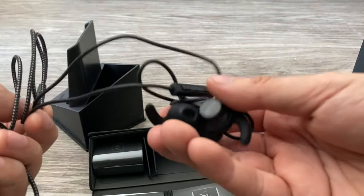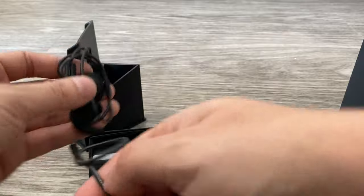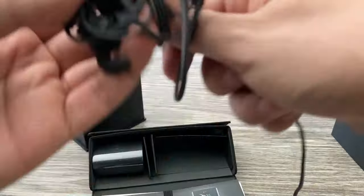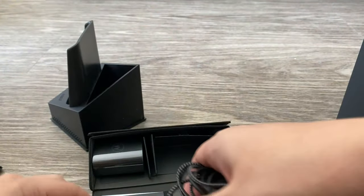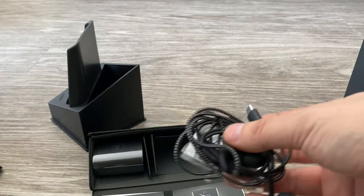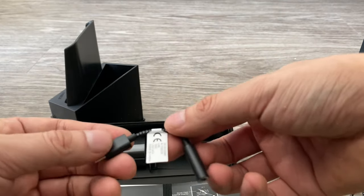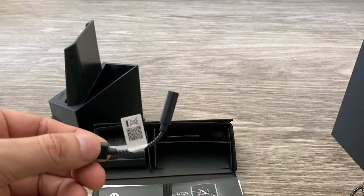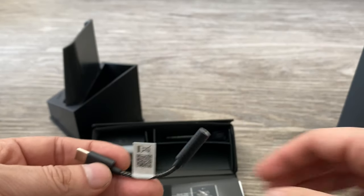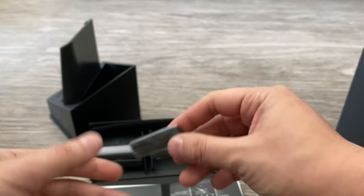They're USB-C earphones. I'm probably not going to use these — most of us who have wired earphones have 3.5mm jacks, which would need an adapter, or we can use Bluetooth earphones instead, which I'll probably be using since I have the Sony WF-1000XM3 Bluetooth earbuds. And there is an adapter here for 3.5mm, which is kind of Motorola to include for people who like wired earphones.